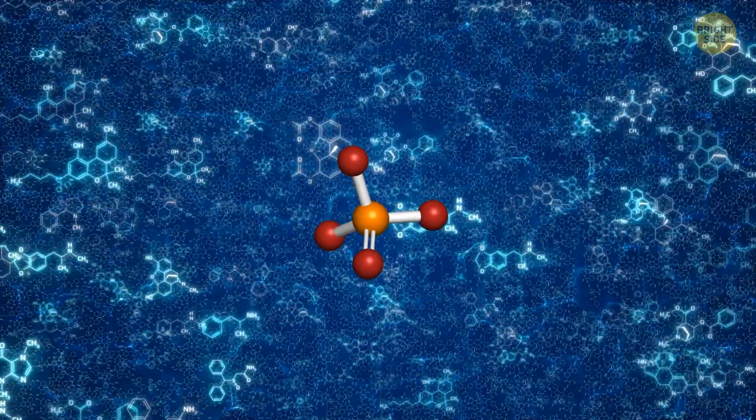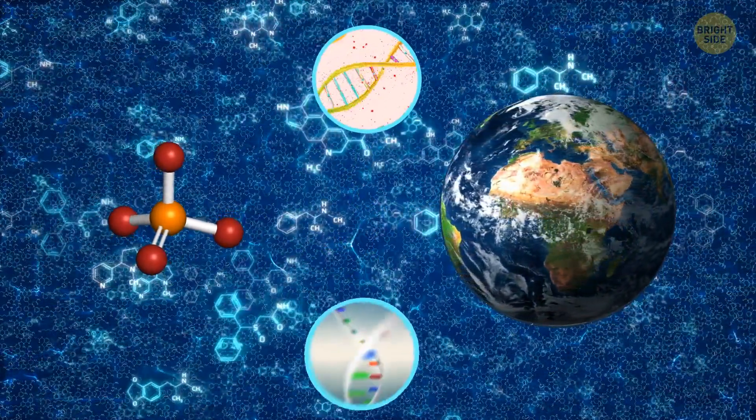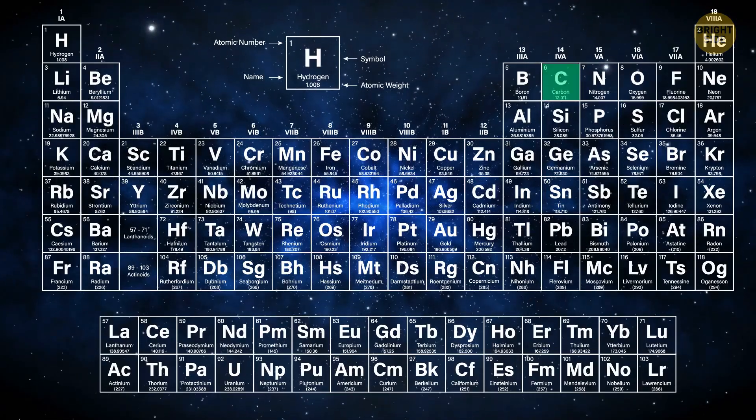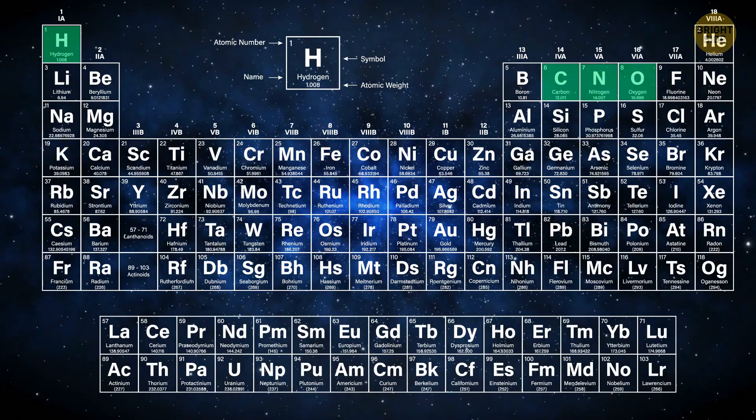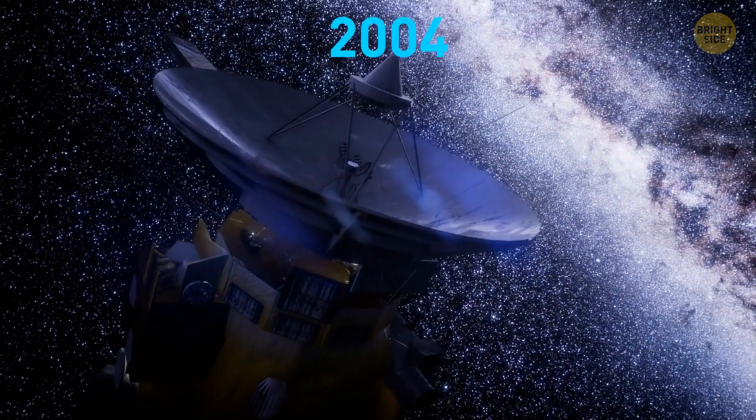Why are scientists so excited about this mineral? Well, phosphates, which are compounds that contain phosphorus, are crucial components of life on Earth. DNA, RNA, and cell membranes contain them. But among those six elements required for life — carbon, hydrogen, nitrogen, oxygen, phosphorus, and sulfur — phosphorus is the least common.